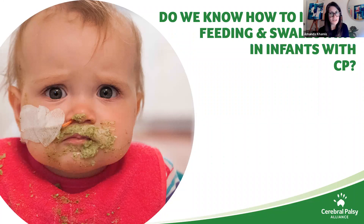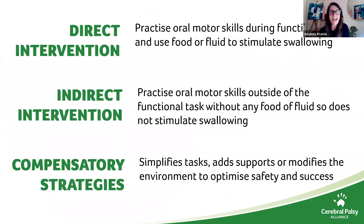Do we know the best way to improve feeding and swallowing in infants with CP? Much research is emerging on motor learning interventions in infants with or at high risk of cerebral palsy, with really promising results in fine motor and gross motor skills. From an oral motor perspective, we've also seen positive effects of motor learning principles in dysphagia in adults who've had a stroke, in suck coordination for preterm babies, and in apraxia of speech in children with CP.